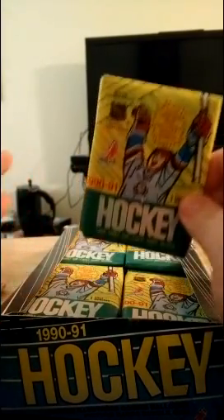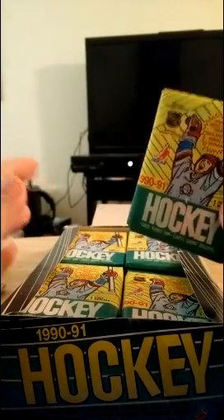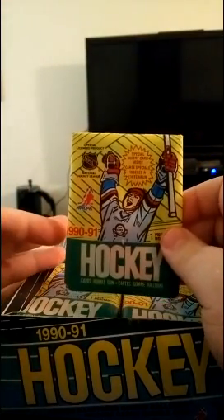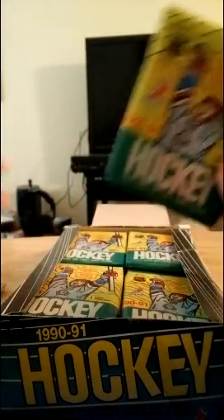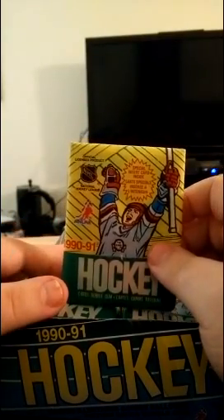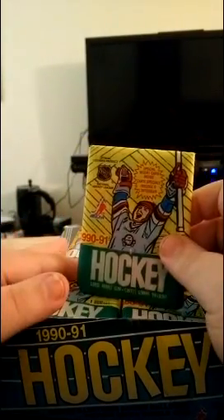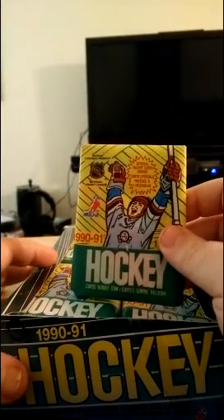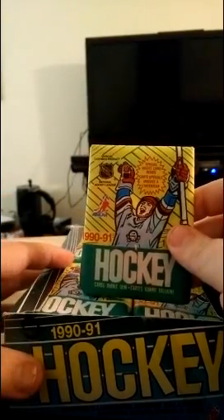So here we go — we are going to open the first pack from this box of trading cards. I'm going to break these up into a couple of video podcasts, simply because I know your time is valuable. We're going to go to about 10 minutes or so on each video podcast. Right now we're at about the five-minute mark because I had to explain just what the hell I'm doing here. So without further ado, let's go open some cards, shall we?